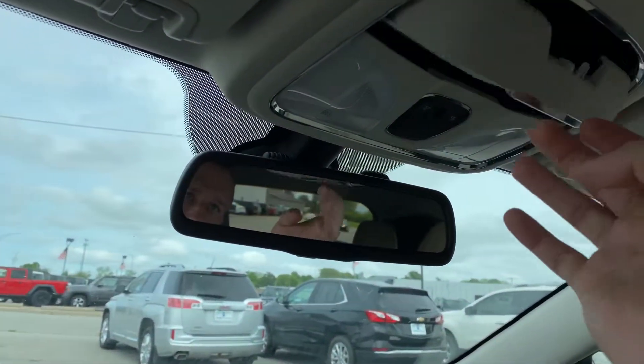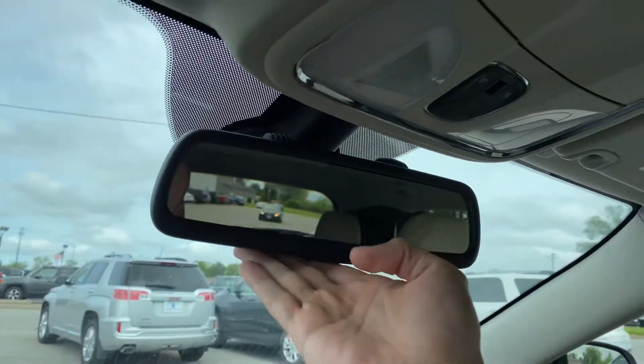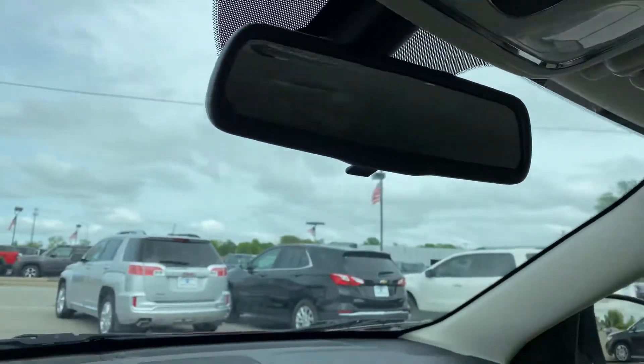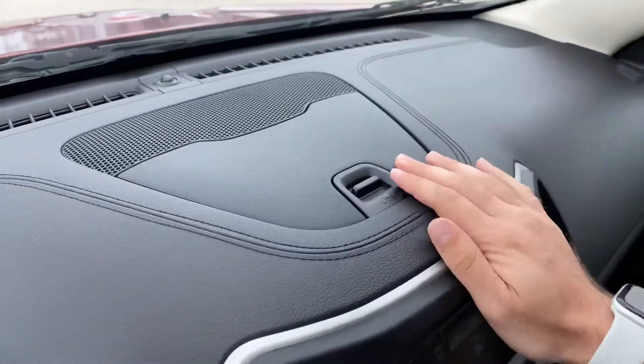Up above here, you're going to have a nice sunglass holder, some interior lighting, and then an auto-dimming rearview mirror right here for you. There's also a little bit of storage up above for some smaller items.